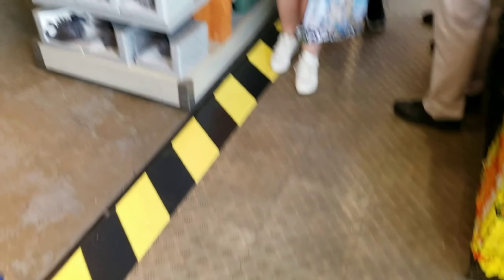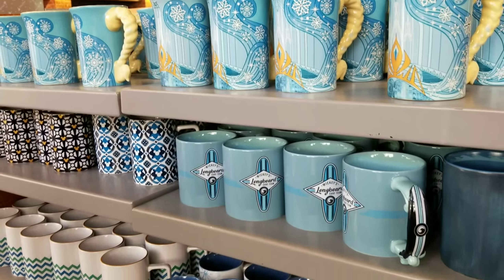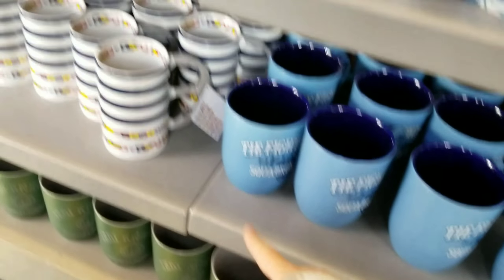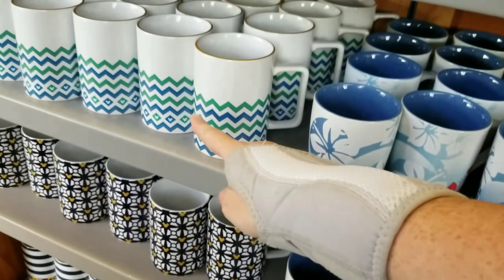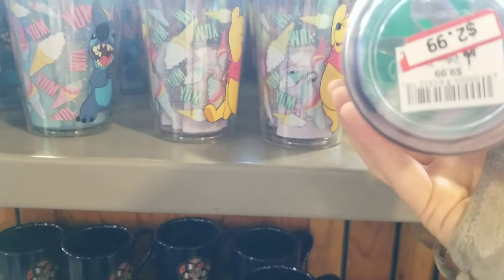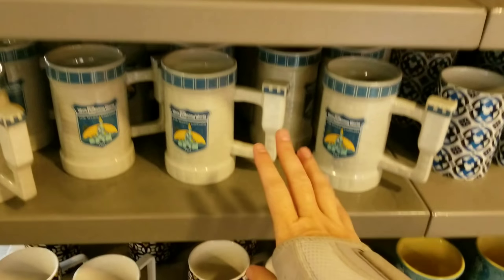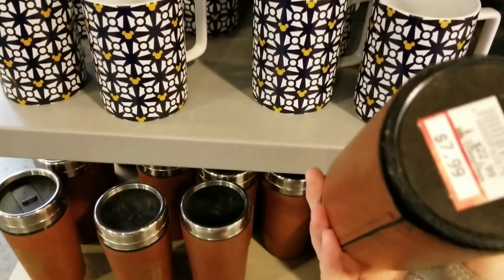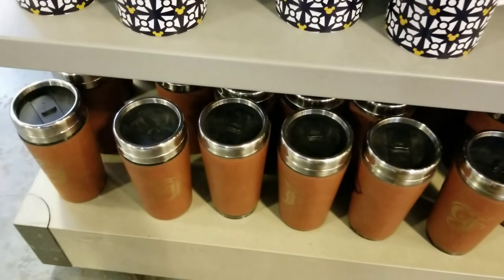Over here is all the mugs — nothing new in stock. They still have Elsa, all priced at $5.99. Keep an eye on these because they've been in stock for quite some time. They still have some Epcot 35 mugs at $3.99. Various others are $4.99, $2.99. They still have Stitch and Pooh Bear, and some Castle mugs at $5.99. Nothing new — thank goodness, because I love buying mugs and don't want to spend a lot today.